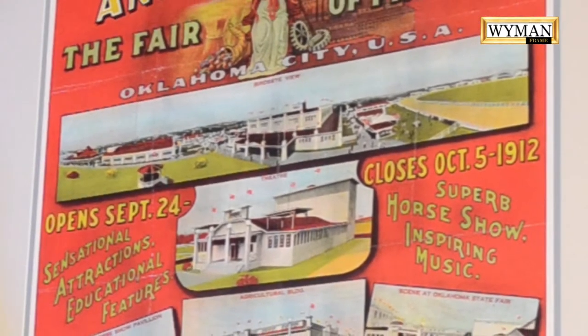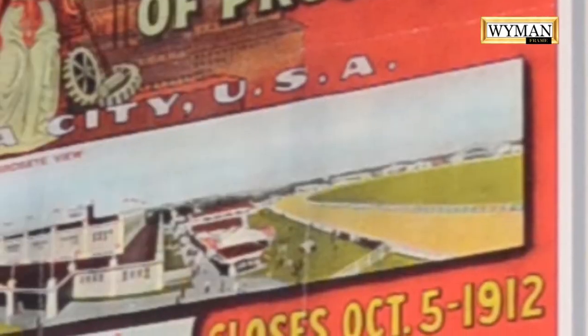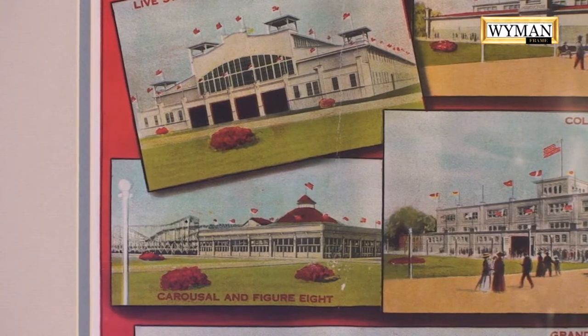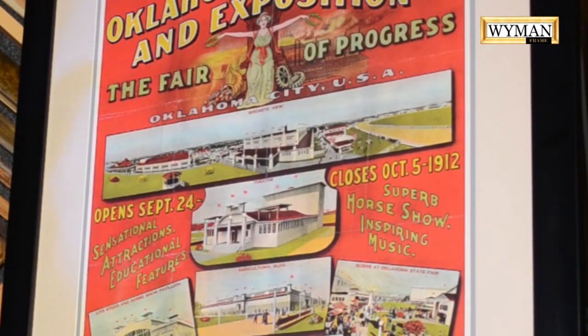The fairgrounds we know today is different from the one in 1912. Near Douglas High School and Martin Luther King is where the old fairgrounds was, and what is depicted in this poster. It shows photographs that don't exist any longer — the grandstands, all the different buildings, just like we have today, but from the original State Fairgrounds. The State Fair of Oklahoma doesn't have this poster; they don't have anything pre-1930s. But because of the Oklahoma Century Chest, we have the 1912 State Fair of Oklahoma advertising poster.